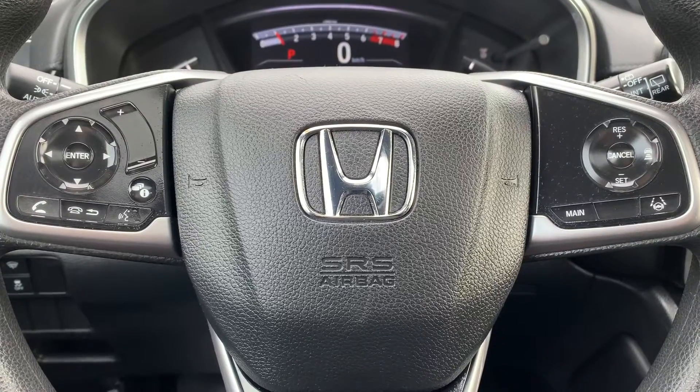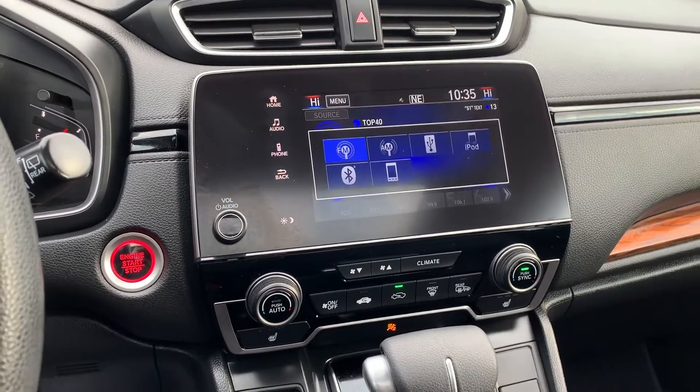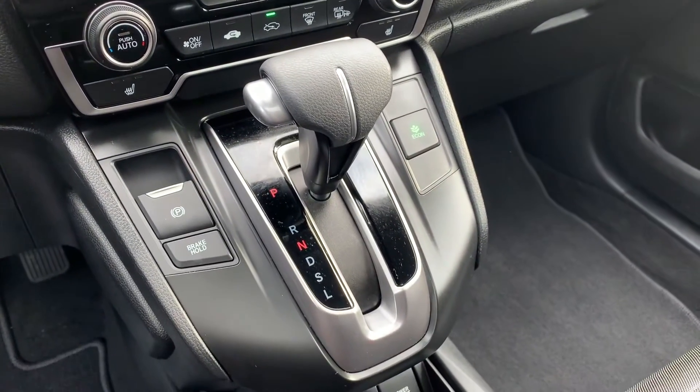Steering wheel controls include audio, Bluetooth, and cruise control settings with lane-keep assist and adaptive cruise control. This vehicle has Android Auto and Apple CarPlay, a push-to-start engine, dual-climate controls, and heated seating.